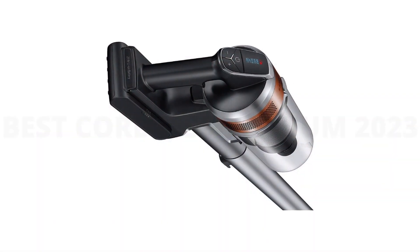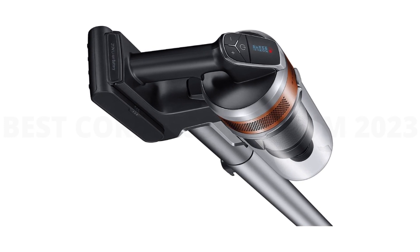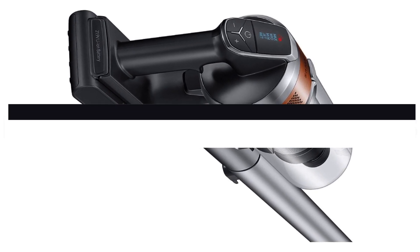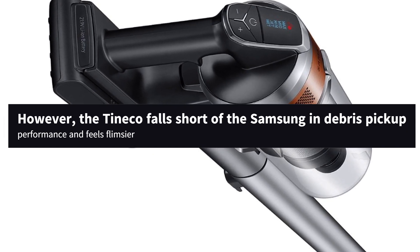It also lacks an automatic surface detection system. And if that's a feature you're looking for in a cordless vacuum, check out the Tineco Pure 1 S11. However, the Tineco falls short of the Samsung in debris pickup performance and feels flimsier.